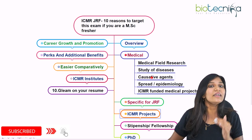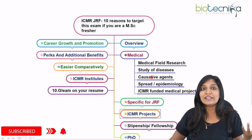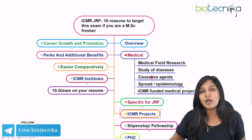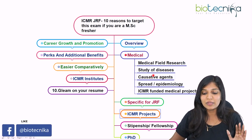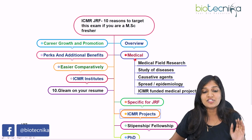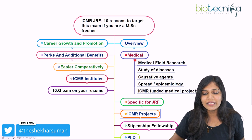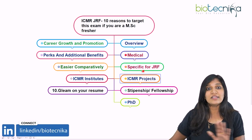If you have cleared this examination, you can avail the fellowship only after taking ICMR-funded projects. You cannot take a DBT project, CSIR project, or any other project — you have to specifically take only ICMR-funded projects. This is the most important advantage of ICMR JRF: it is very concisely focused on medical field research.